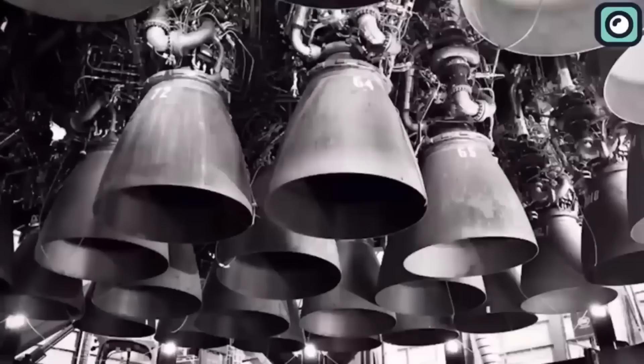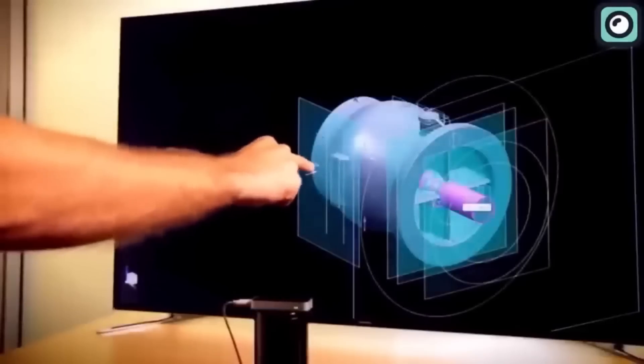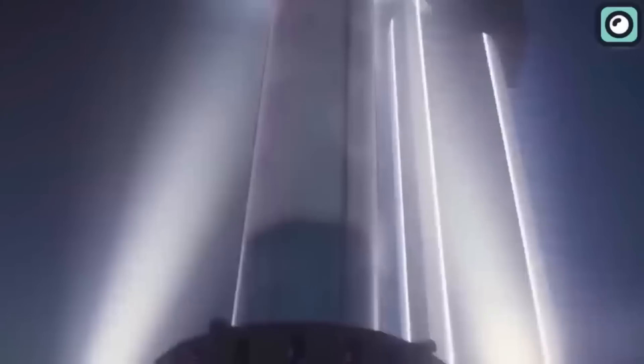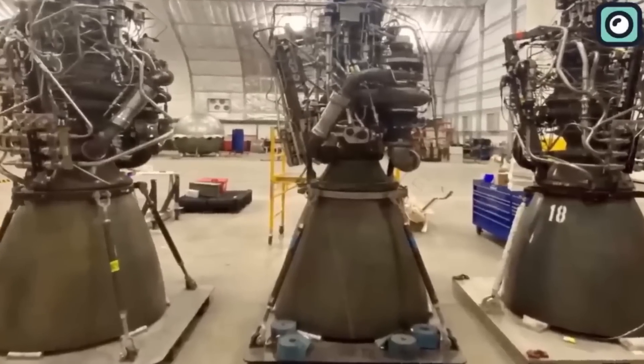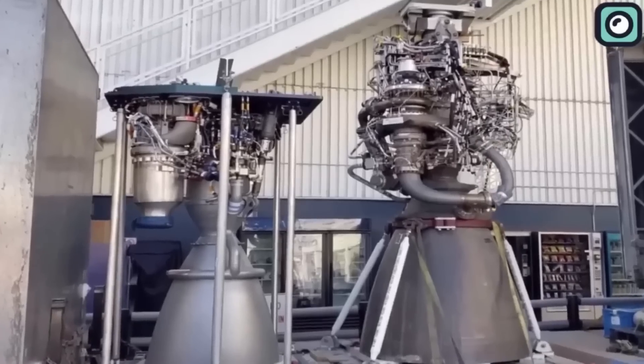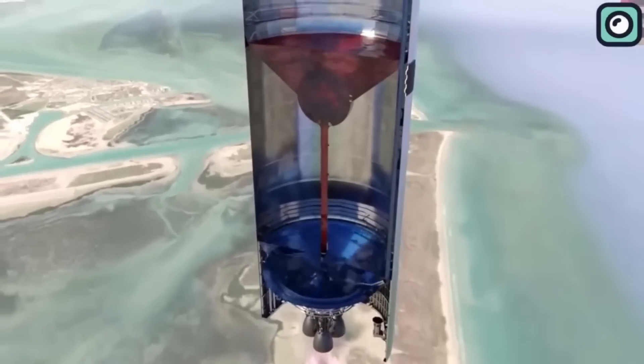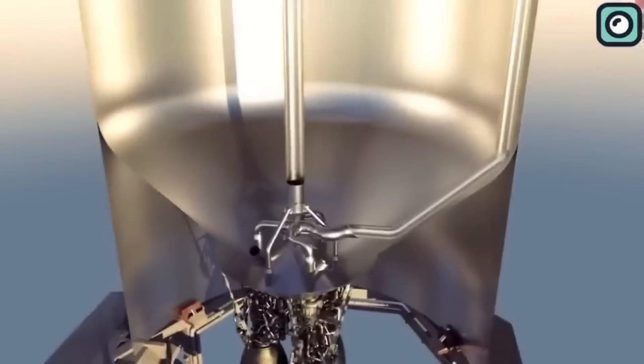With each upgrade, the Raptor engine has not only become more powerful, but also easier, faster, and cheaper to manufacture. While the journey has not always been smooth, with production proving to be a challenge in the past, the ultimate goal is clear: to bring the cost of producing a Raptor engine down to a mere $1,000 per ton of thrust, which would be a game changer in the aerospace industry. The advancements made in Raptor 2 have also allowed for the integration of a new fuel system, improving the overall efficiency and performance of the engine.